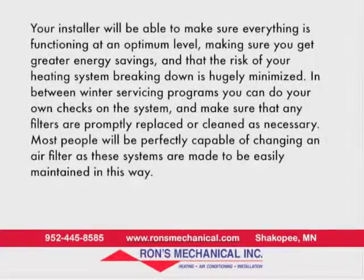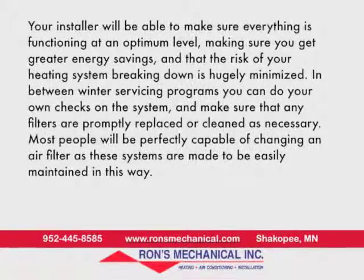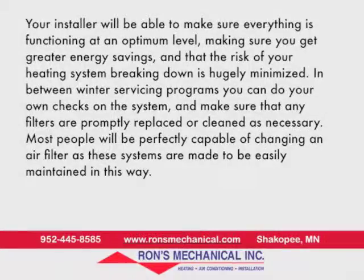In between winter servicing programs, you can do your own checks on the system, and make sure that any filters are promptly replaced or cleaned as necessary. Most people will be perfectly capable of changing an air filter, as these systems are made to be easily maintained in this way.